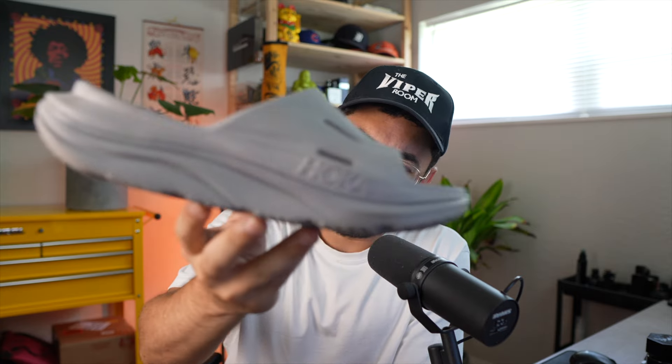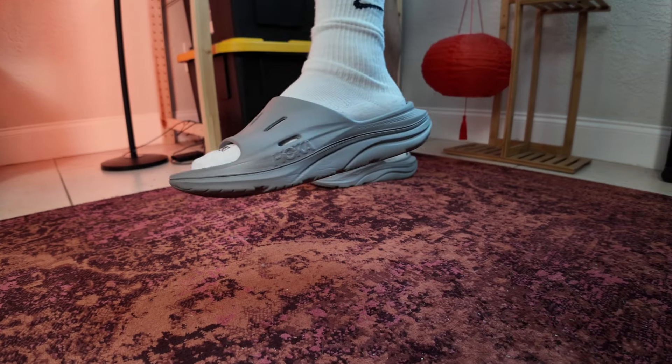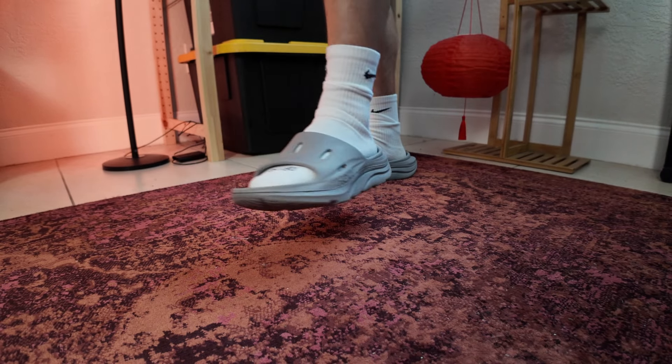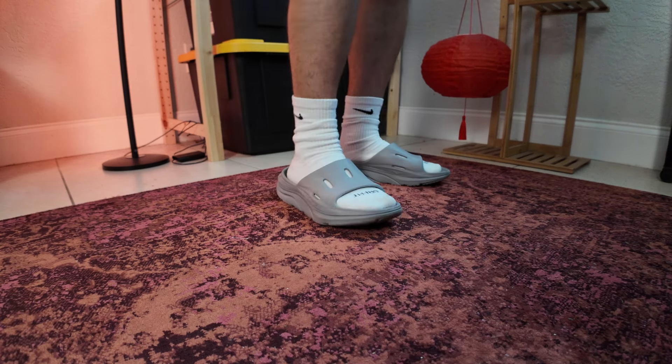At first when I saw them, I thought they looked kind of funky, kind of weird — they do look kind of crazy. But the trendy thing with slides is who can get the craziest? Crocs does it. Yeezy is the one who kind of started it and everybody's just following suit. But I'm telling you guys, these might be number one as far as comfort.